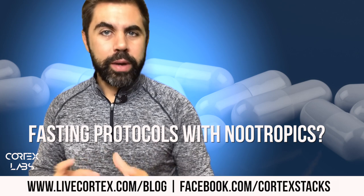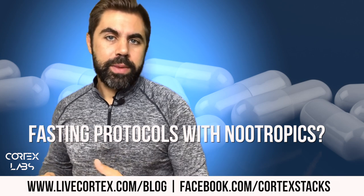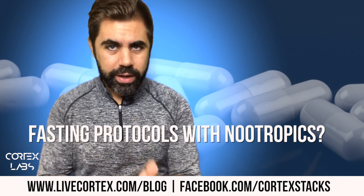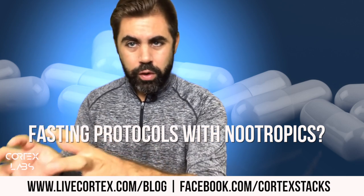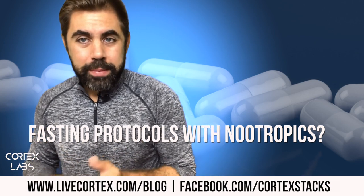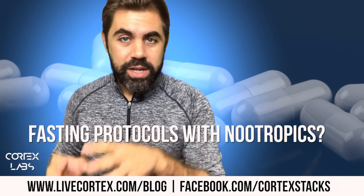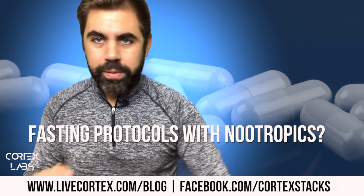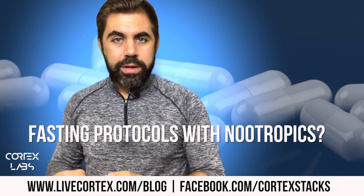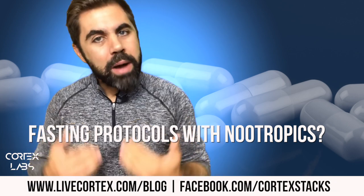If I need to take something that's okay for nighttime — meaning it's not going to jack my sleep up — I'll take some nootropics at nighttime and do some work. I feel like I'm very productive in these little regimens: wake up, coffee, nootropics, productivity period one, then eat, chill out, maybe game a little bit, get back to work for productivity period two, then eat dinner, do some Cortex Lab shipping and admin stuff, chill out, then productive bout number three.